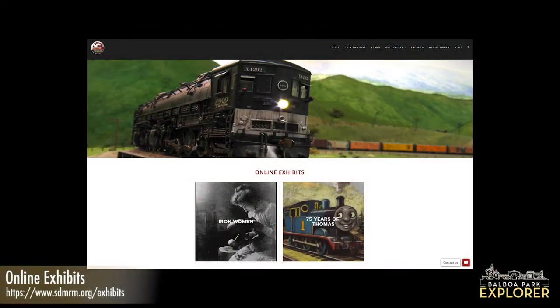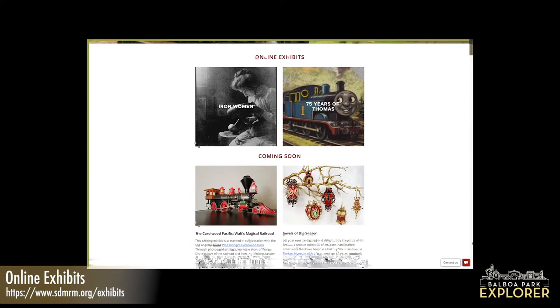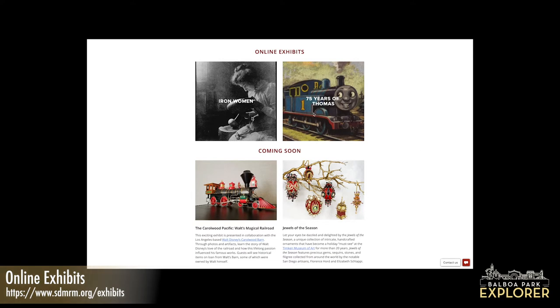What is the Model Railroad doing online right now? We are doing so much online. We've been hosting different virtual events throughout the last nine months, and the most significant things we have to offer online are two virtual exhibits.